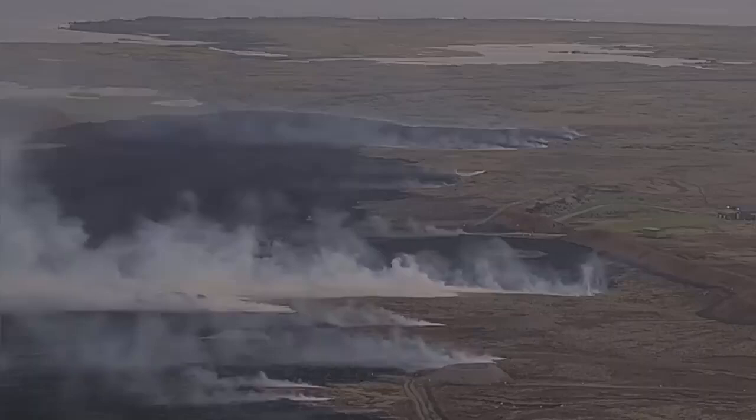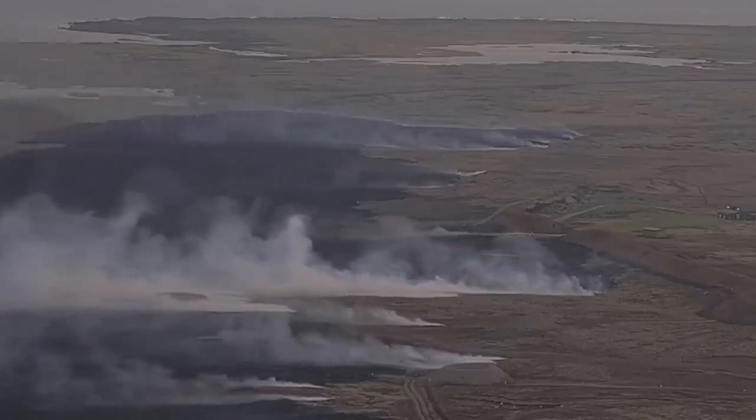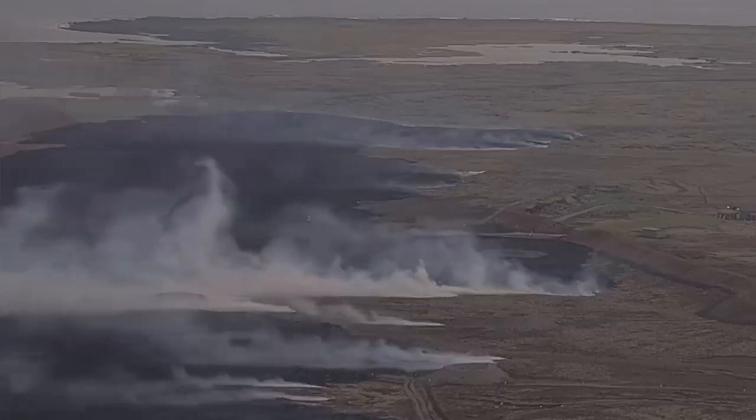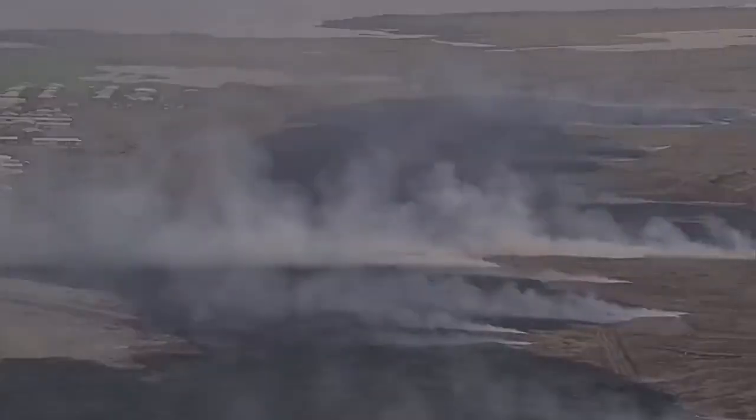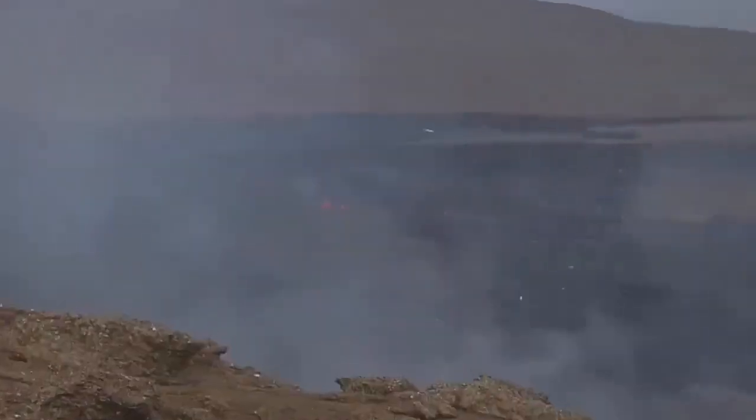The lava was traveling very fast — one kilometer in one hour, that's 1,000 meters. Remember, this is a very dense material, denser than concrete, and it flowed and just reached the defensive wall of Grindavík. Now we have a fissure actually just north of the Grindavík defenses.